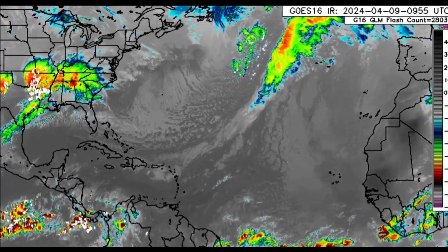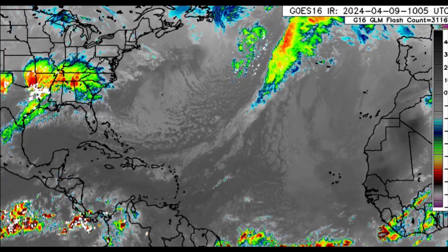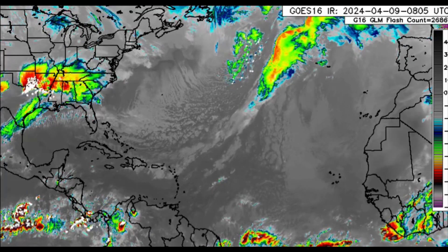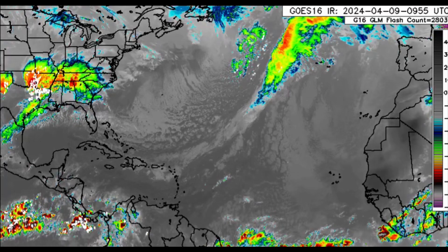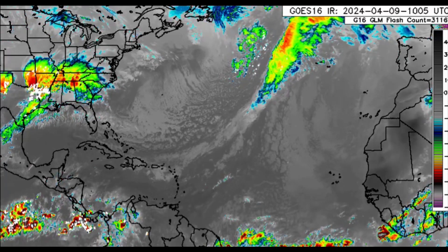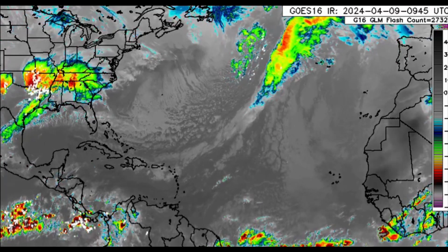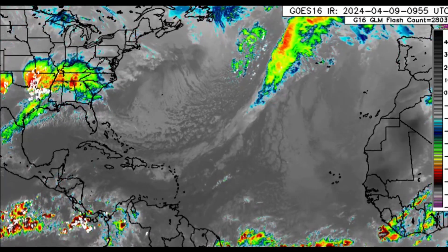Hi everyone, welcome to this update video. In this update we'll be taking a little recap at yesterday's eclipse as seen from Jamaica — I'll be showing you what I captured — but I also want to talk about the weather conditions for today. Some areas in the northeastern Caribbean will be receiving additional showers, and there could be a substantial increase heading into next week, which would be great news for areas experiencing very dry conditions and droughts.